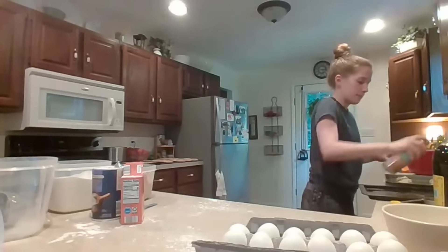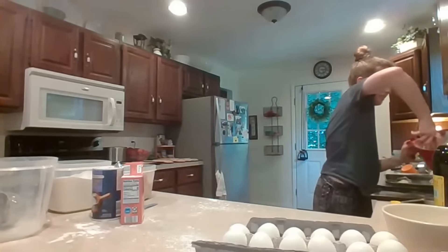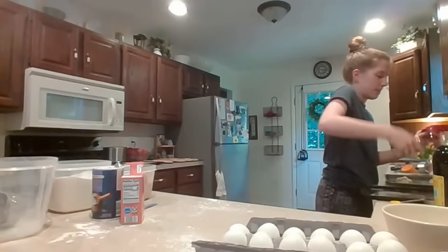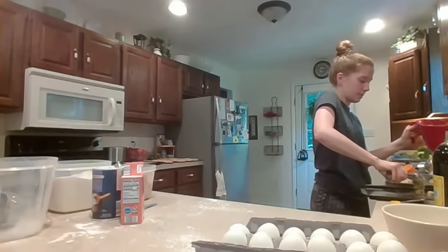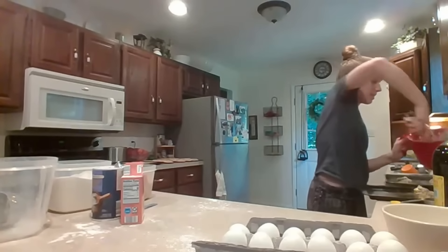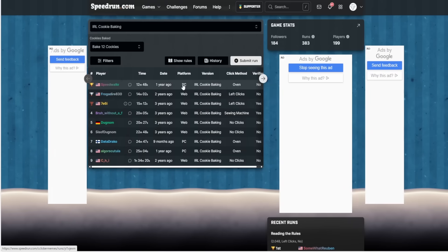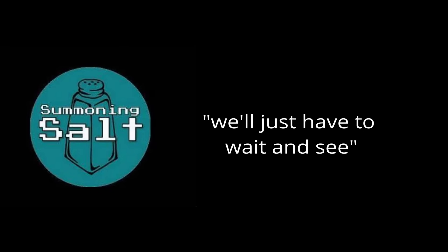Once the cookie dough was made, they used one final optimization to guarantee the record was theirs: a cookie dough scooper. This tool made scooping dough easy, and it would place the dough in a more spread out way, reducing cooking time drastically. This final optimization set them far ahead of the previous record. After that, all they needed to do was bake. The final time came out to 12:48 — the current standing world record as of April 13th, 2024, the fastest time anyone has baked 12 cookies. I have no doubts this record will inevitably be broken, but for now, as Summoning Salt once said, we'll just have to wait and see.